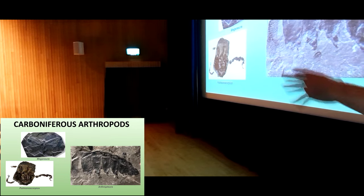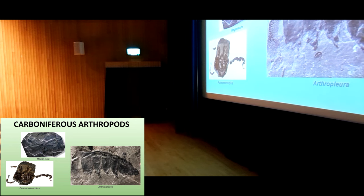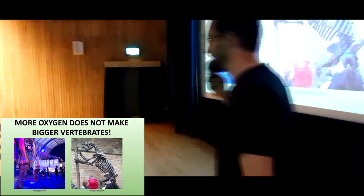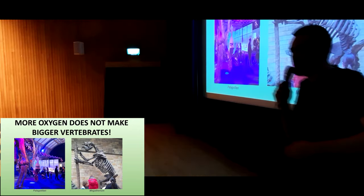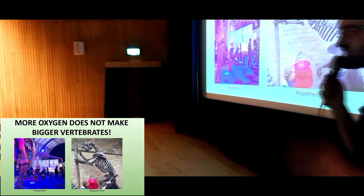Regarding this high oxygen level body size thing, there's a bit of misinformation going around quite a bit on social media — the idea that high oxygen levels generally are the reason we have giant prehistoric animals. That's not true. Dinosaurs, mammoths, megalodon, all these other giant charismatic prehistoric animals, they've got big on their own terms. The high oxygen levels has nothing to do with it; it's just the bugs.